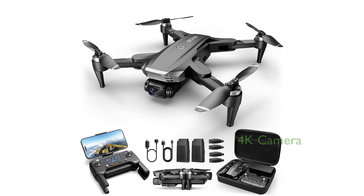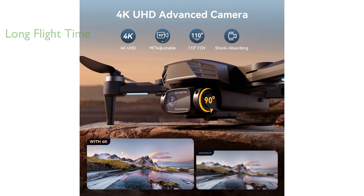The 4K Camera GPS drone comes equipped with a built-in 4K camera that captures high-resolution images and videos, providing a rich and detailed view from various angles. The drone is designed with brushless motors and comes with two intelligent batteries, supporting a long flight time of up to 50 minutes and a long range of up to 1 kilometer.